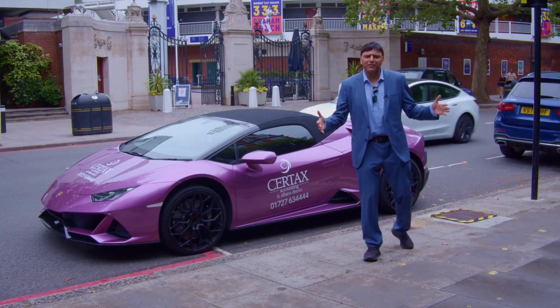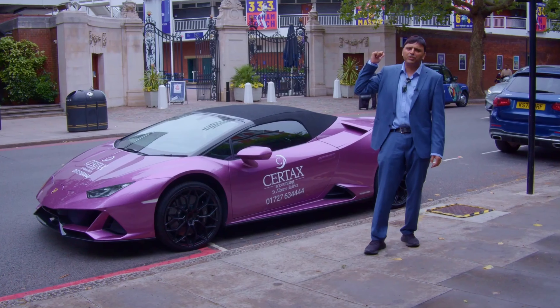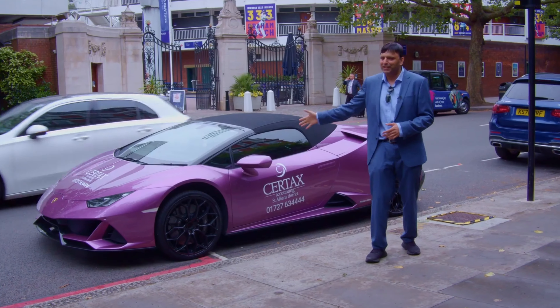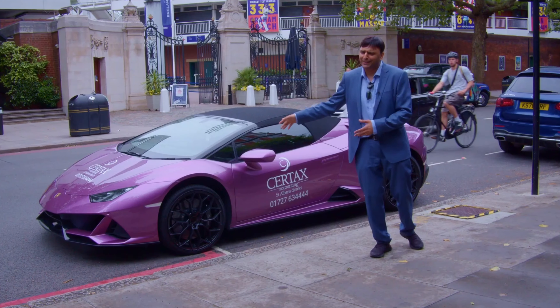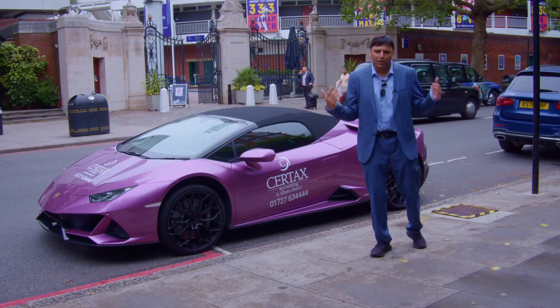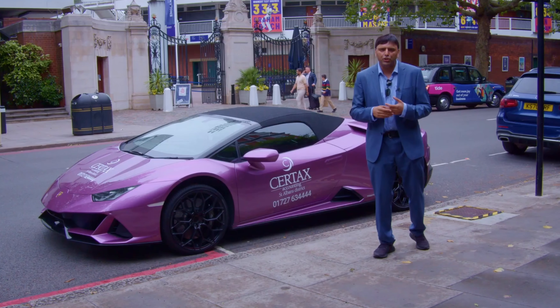Hi everyone, my name's Zee Razak. We're outside the iconic Lord's Cricket Ground. And if you know cricket, this is the home of cricket — and we also got the Lamborghini. You gotta love the branding. What we're going to talk about today, the reason why you want to watch this, is how do you save...